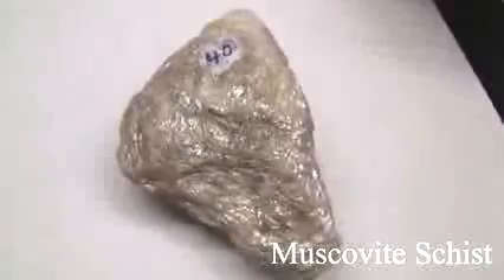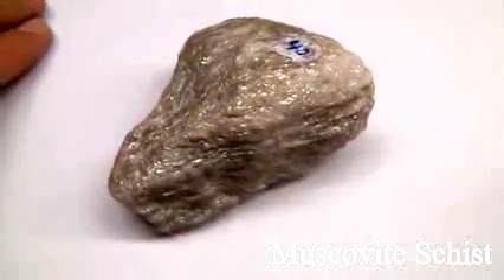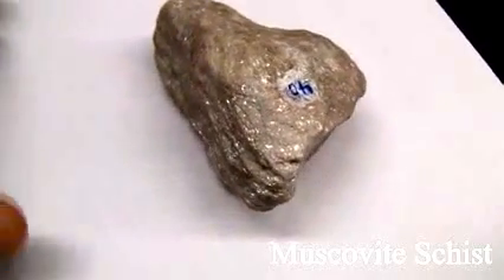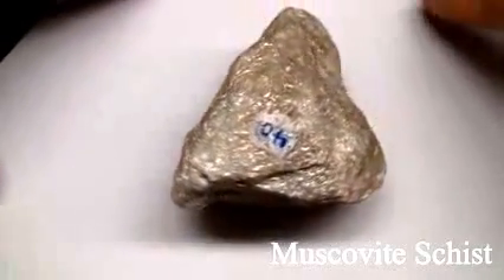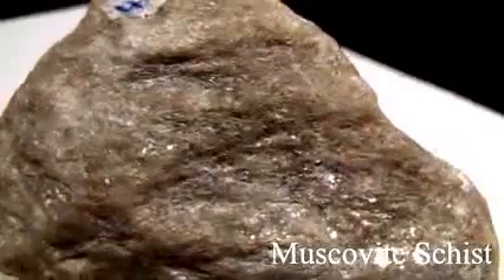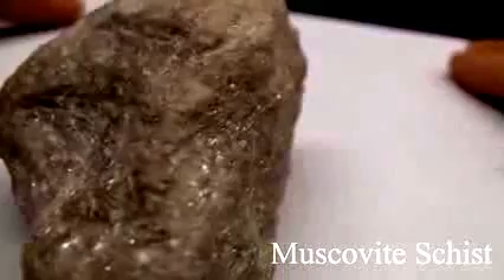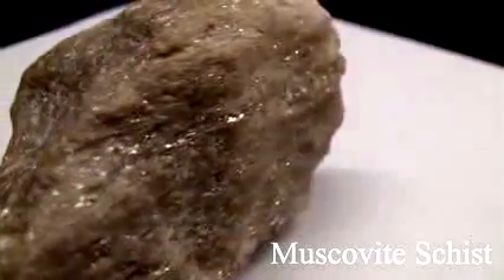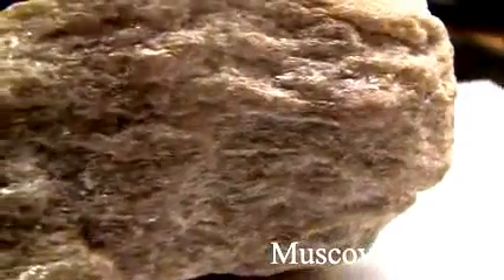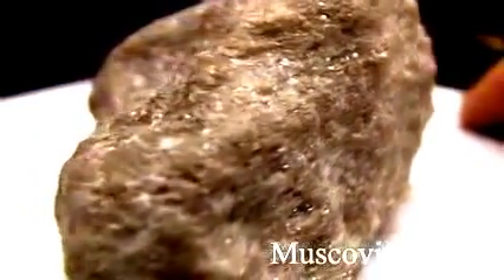Muscovite schist. The texture is medium to coarse-grained with a talc-like feel and flakiness. The structure is schistose foliation, where parallel alignment of flaky minerals makes up 50%. The color is silvery, white, gray, yellow, with brown tones from iron oxides. Hardness and ease of splitting depend on micaceous minerals present, which are soft, from 1 to 3. Composition is named according to the most conspicuous foliation-producing mineral in the rock.